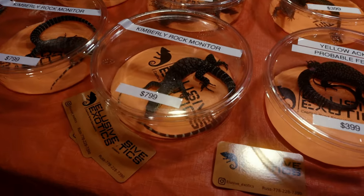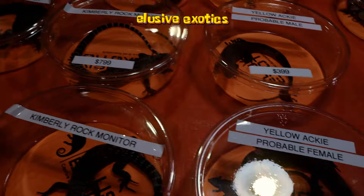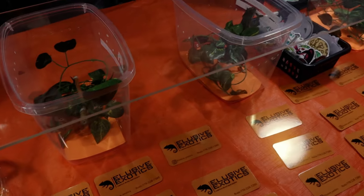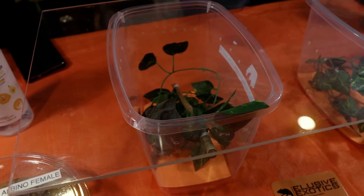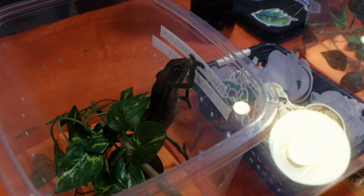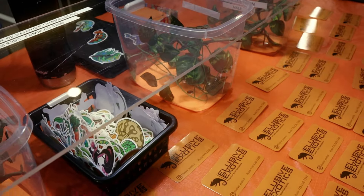Over the next booth we got these — I have never heard nor have I seen these before. These are rock monitors. If these are common then I don't know what I'm freaking out about, but they're really cool to me. These guys came from Elusive Exotics. They also had some chameleons which are so adorable — I've had one way back in the day and I'm so tempted to get another. They look so funny just trying to climb up the plastic tub.